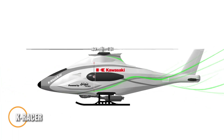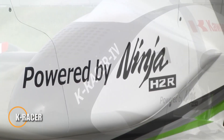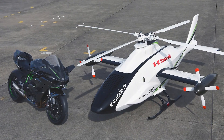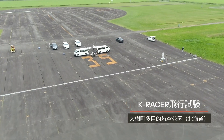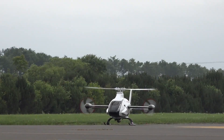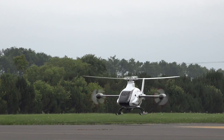The K-Racer, developed by Kawasaki Heavy Industries, is a next-generation unmanned helicopter engineered for logistics support and disaster response. This innovative aerial vehicle blends the heavy-lift capabilities of a traditional helicopter with the simplicity and automation of drone technology, addressing key challenges like labor shortages and increasing natural disasters. Its engines are adapted from Kawasaki's motorcycle technology.